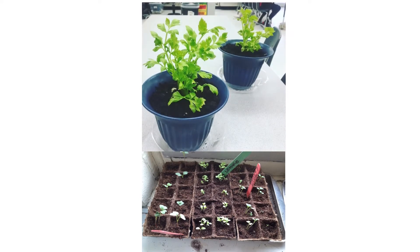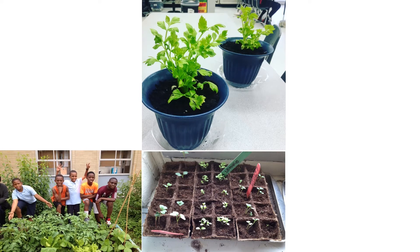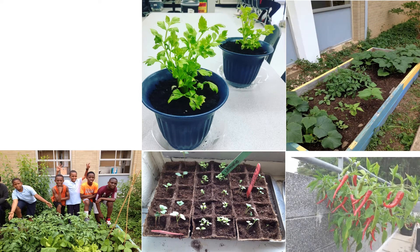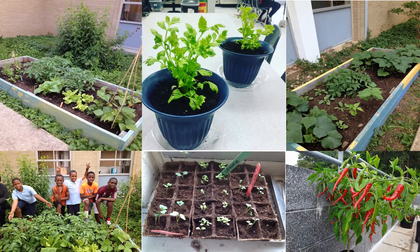Plants are amazing! Just like us, plants are made of different parts and each of those parts has a special job to keep the plant healthy and growing strong. If you want to be a good gardener, you need to know the parts of the plant and what they do, just like a doctor needs to know the parts of the body and how they work.